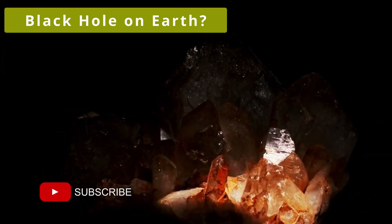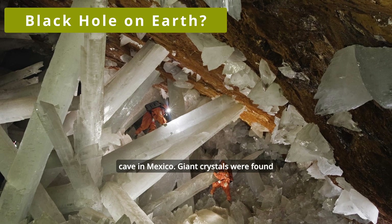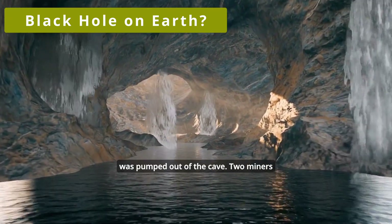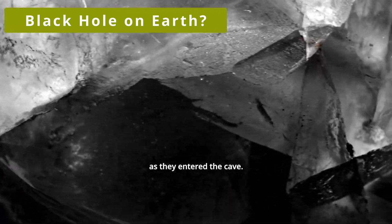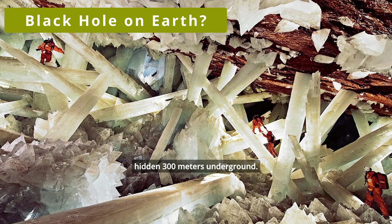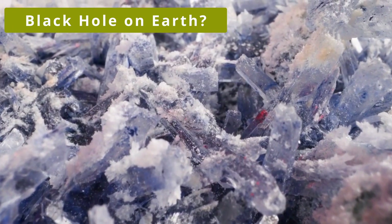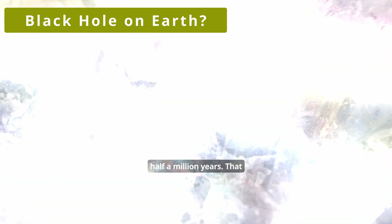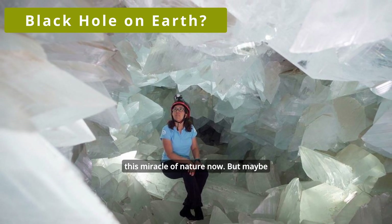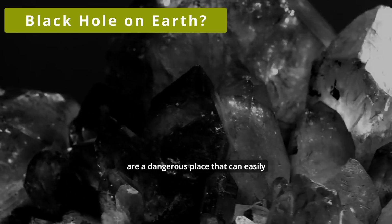And now I will take you to another cave — no less amazing, but it looks completely different. This is the Cave of Giant Crystals, or Crystal Cave, in Mexico. Giant crystals were found in the year 2000 by a mining company after the water was pumped out of the cave. Two miners saw the crystals as soon as they entered. These awe-inspiring crystals are actually massive gypsum pillars hidden 300 meters underground. They are attached to the walls and floor of the hot cave. According to scientists, the crystals could have been growing for half a million years — that is why many of them are so long and wide that you can walk on them. Unfortunately, it is impossible to visit this miracle of nature now, because the Cave of Giant Crystals is a dangerous place that can easily turn into a trap.